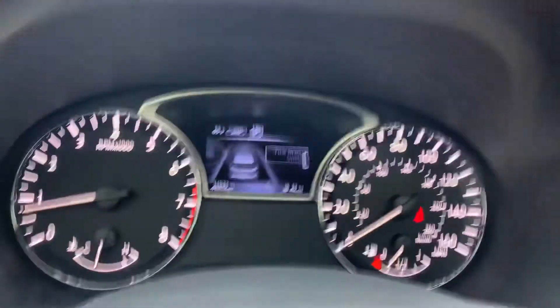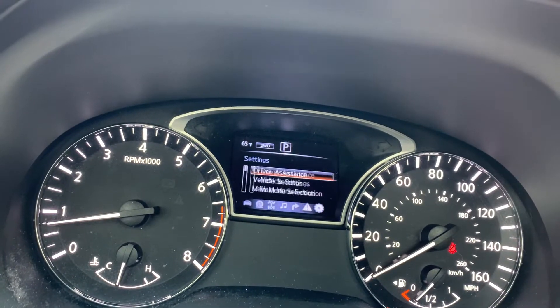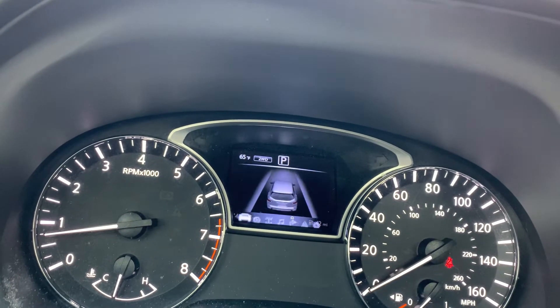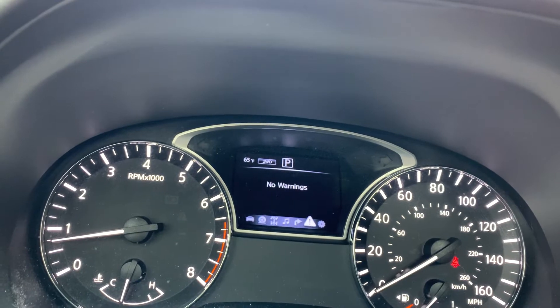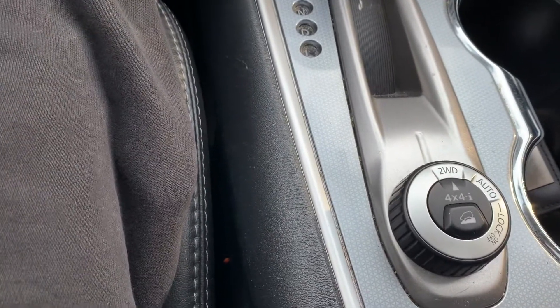I'm going to scroll through the computer — it shows all the different functions, no warnings, as you can see. I'll go back real quick — no warnings.